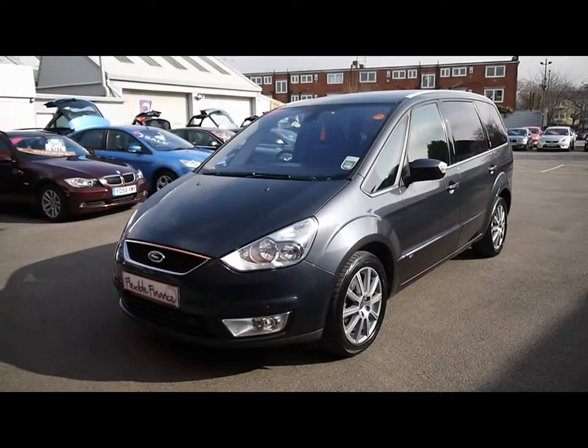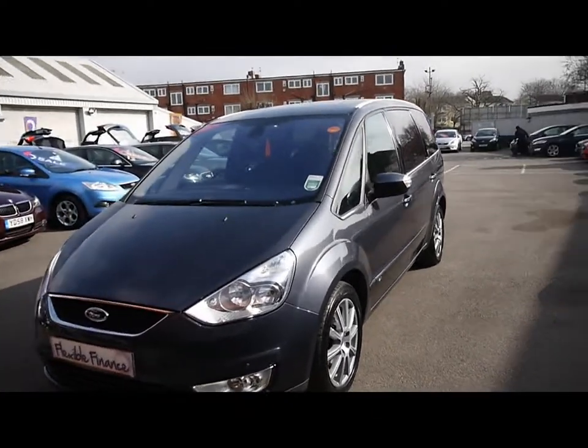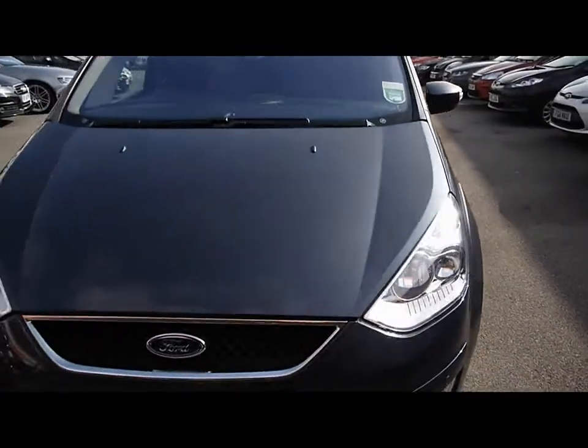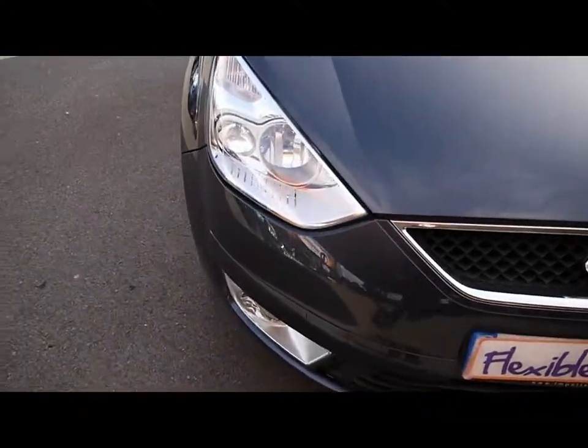Welcome to Imperial Cars. Today we have a 59 plate Ford Galaxy to show you. Finished in metallic grey, we're going to take you around the car so you can get a better idea of the condition and the certain features of the vehicle.